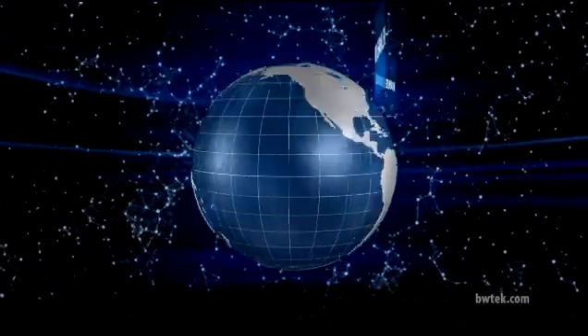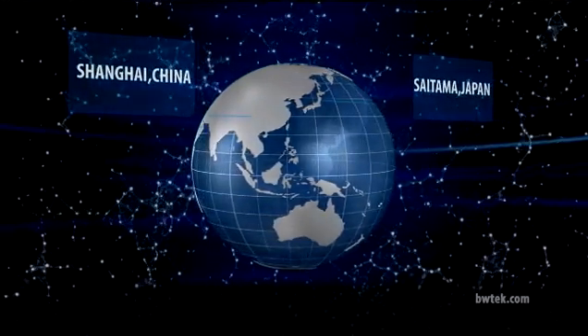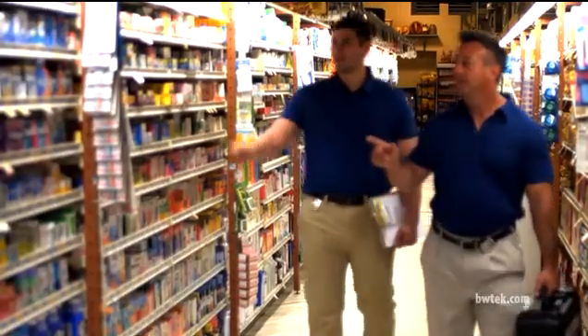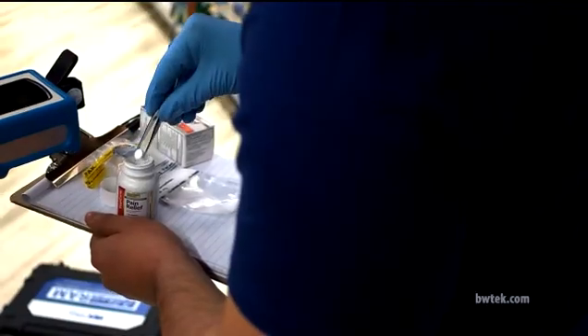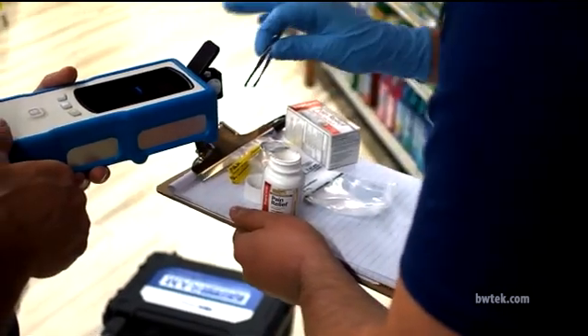US, Europe, China, Japan — we have over 200 full-time employees in offices around the world. But no matter where you are, you have our full suite of client-focused support services ready for you when you need us.